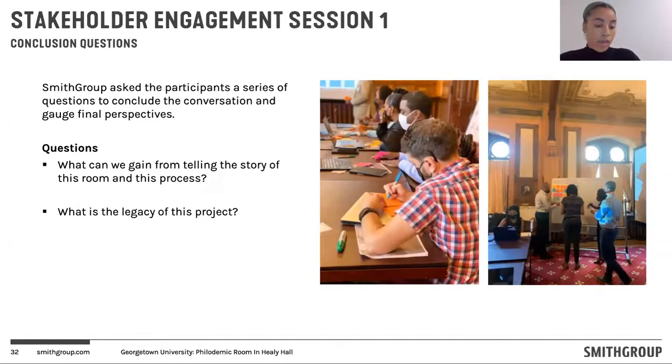As we closed out the first engagement session, we had some conclusion questions to gauge final perspectives but also go beyond the room in essence — about the process as well as the room itself and what this project's legacy could be. The first question was: what can we gain from telling the story of this room and this process? And then: what is the legacy of this project? We then thoroughly documented and had a deep discussion afterwards.